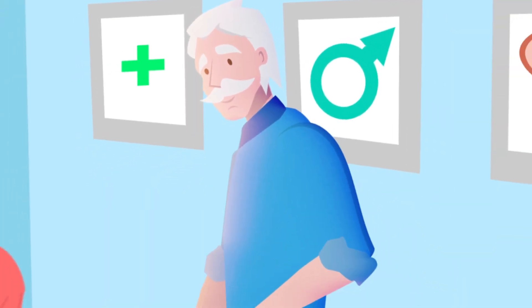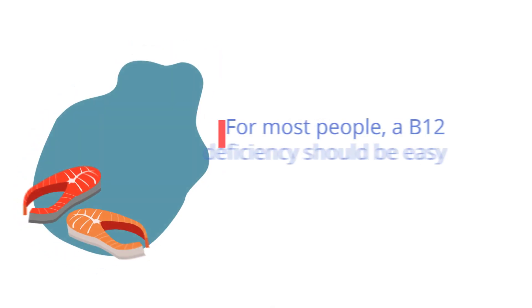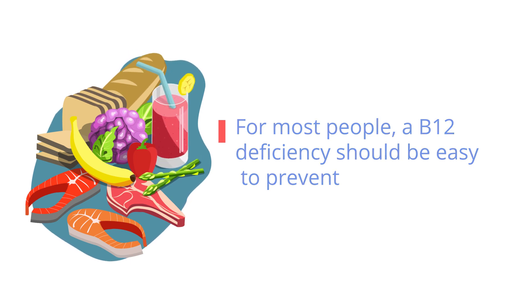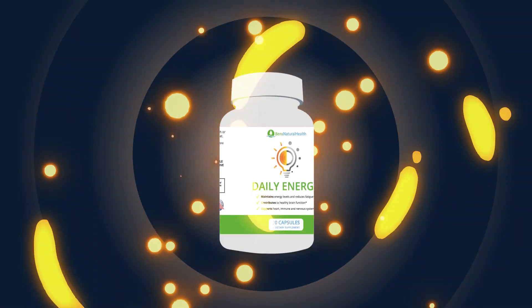If you're at risk and have any of the symptoms above, speak to your doctor. For most people, a vitamin B12 deficiency should be easy to prevent simply by ensuring you are getting enough B12 in your diet or by taking a supplement.